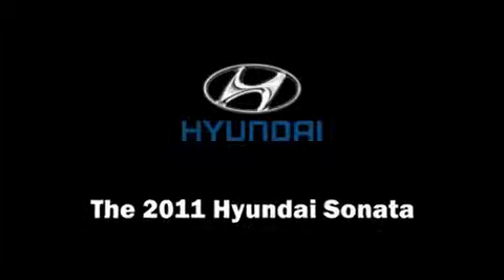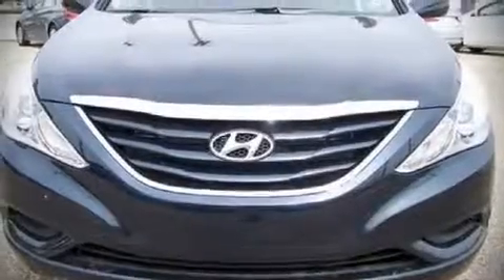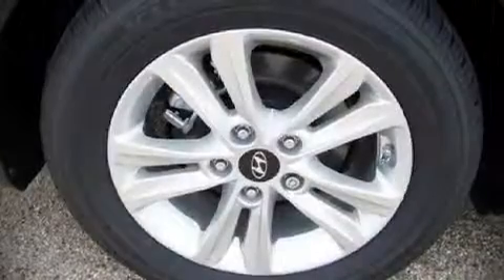The 2011 Hyundai Sonata. This four-door, five-passenger sedan offers the latest in technological innovation and style.